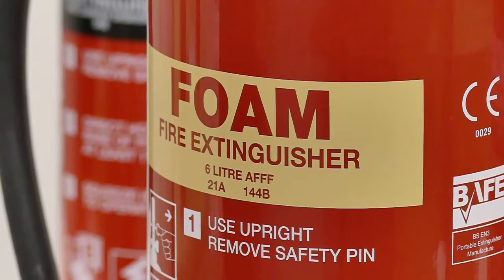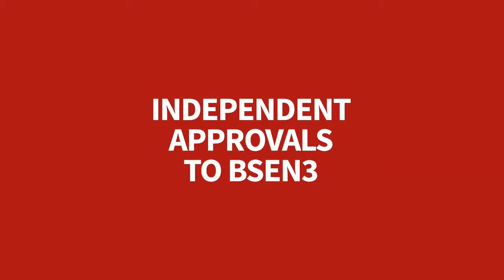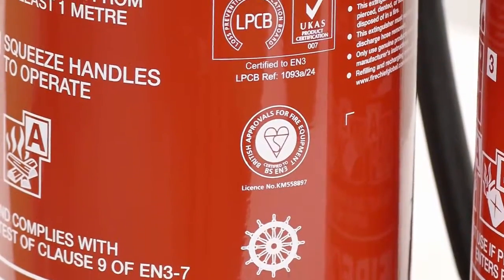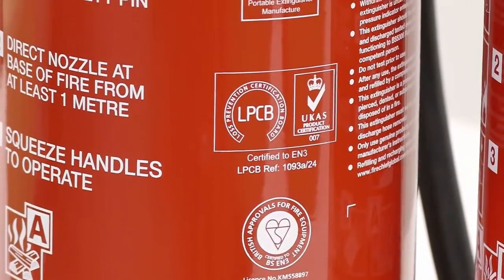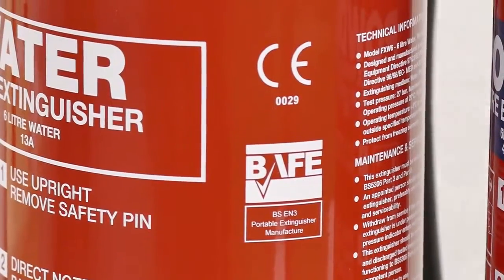Fire Chief XTR extinguishers carry the most approvals amongst their kind in the UK market. Along with the British Kitemark, they carry LPCB and Apregas approvals. It doesn't stop there — the range also has MED certification, the CE mark, and BAFE registration.